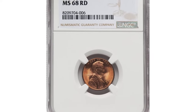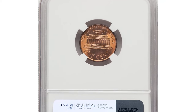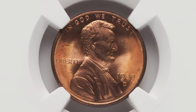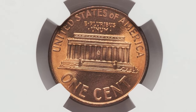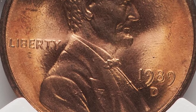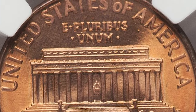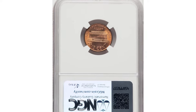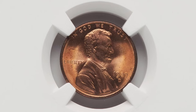Here is a 1989 D Lincoln cent in superb gem condition, graded MS68 Red by PCGS. With a near-perfect grade, this coin exhibits stunning luster, sharp details, and vibrant red color that is highly prized among collectors. The D mint mark indicates it was struck at the Denver Mint. Coins in this condition are rare, as they have survived in pristine form without the common wear and tear found on lower-grade specimens. Achieving an MS68 grade signifies only the slightest imperfections, making it a standout piece in any collection. If you have a high-grade Lincoln cent or any interesting finds, share your thoughts in the comments below.